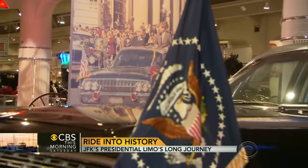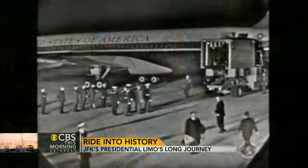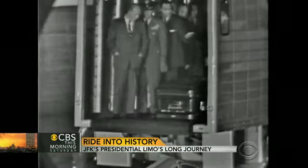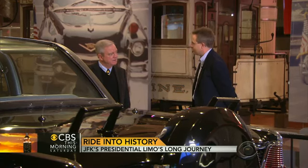Codenamed X100, the limousine, with all its tragic evidence, was flown to Andrews Air Force Base a few hours after President Kennedy's body. They drove it back to the White House that night to get it back into the garage to start their investigation. They determined that the most practical thing to do was just to rebuild this existing car rather than to start from scratch.